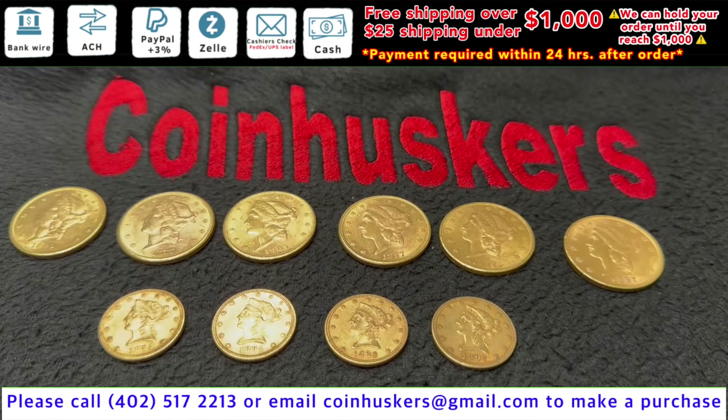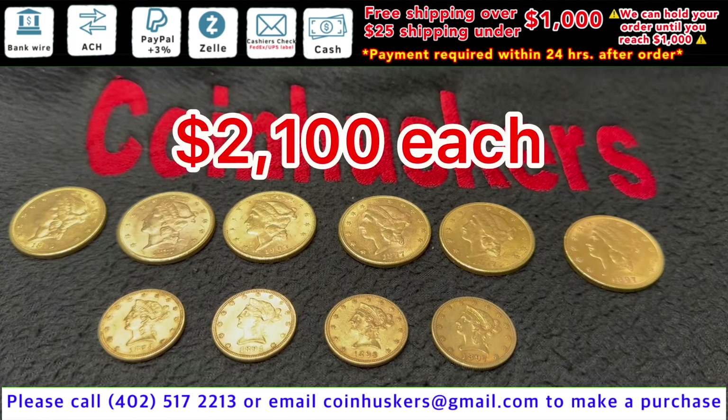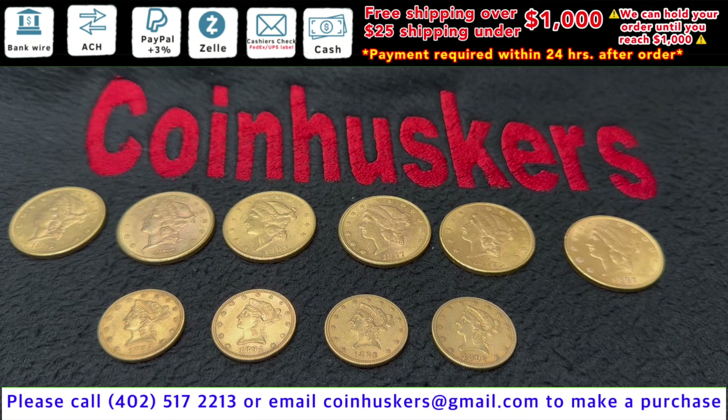Have six $20 Gold Liberty heads available, be $2,100 for today. And then $10 Gold Liberty heads, have four available, be $1,075 each.